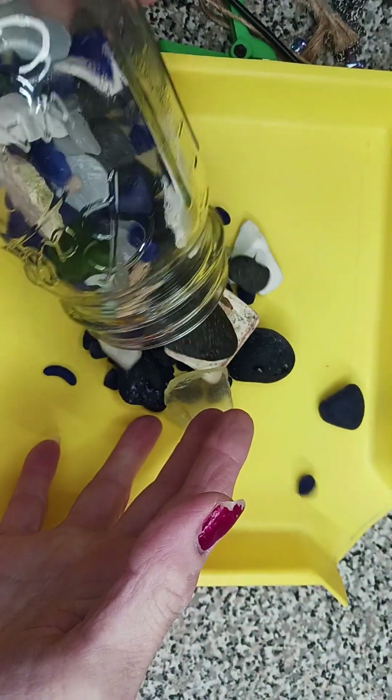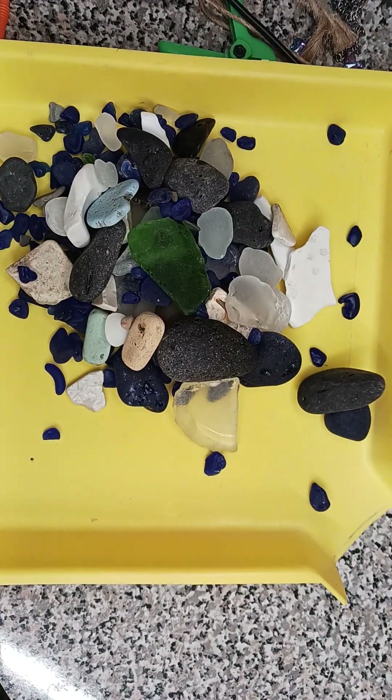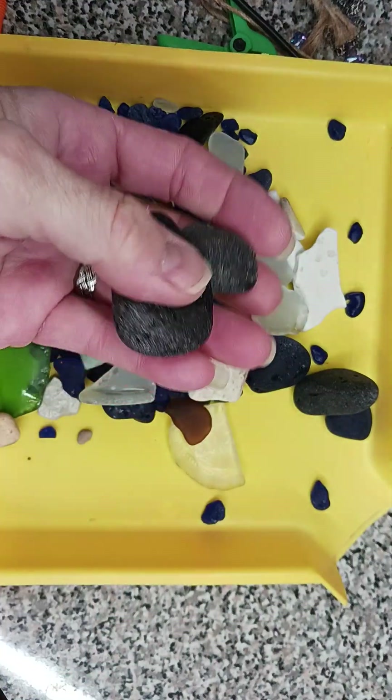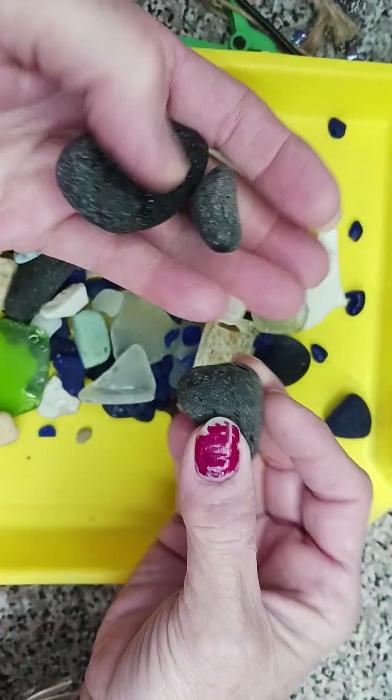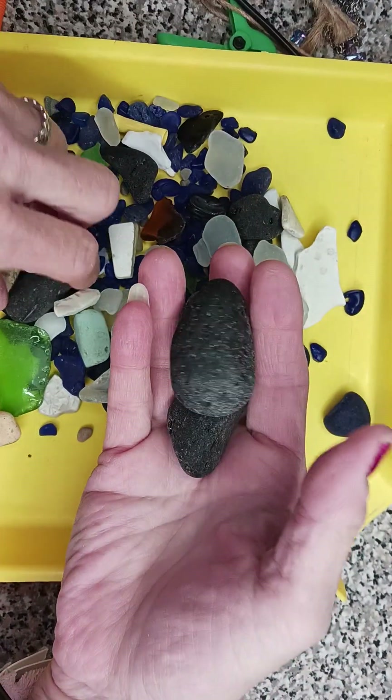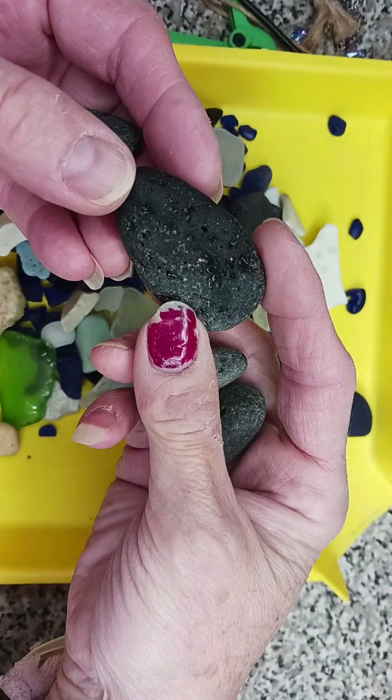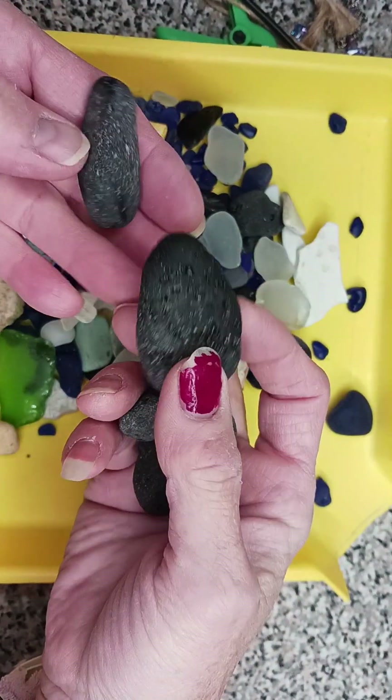This is slag — this is glass, it's just the slag that's popular in that area. You can see the speckles on it where you can see the glass inside.